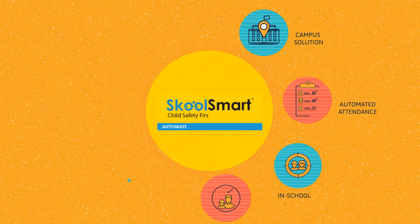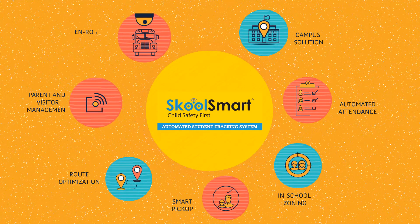And all the seven modules built around the School Smart Badge only help to enable the safety of Thara in a more robust manner.